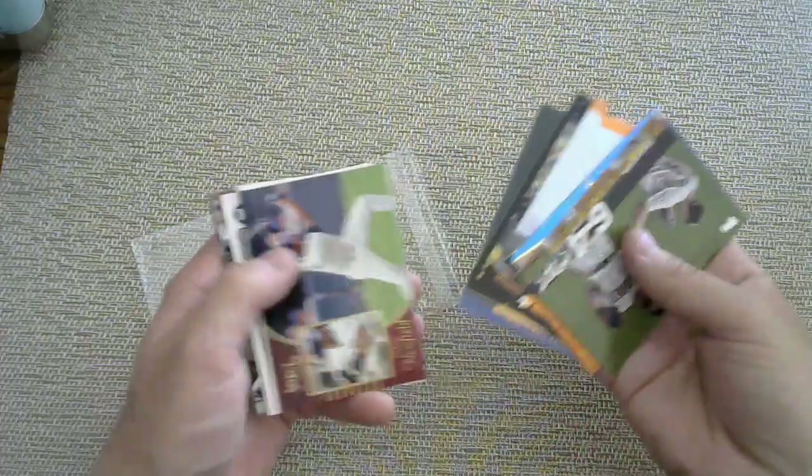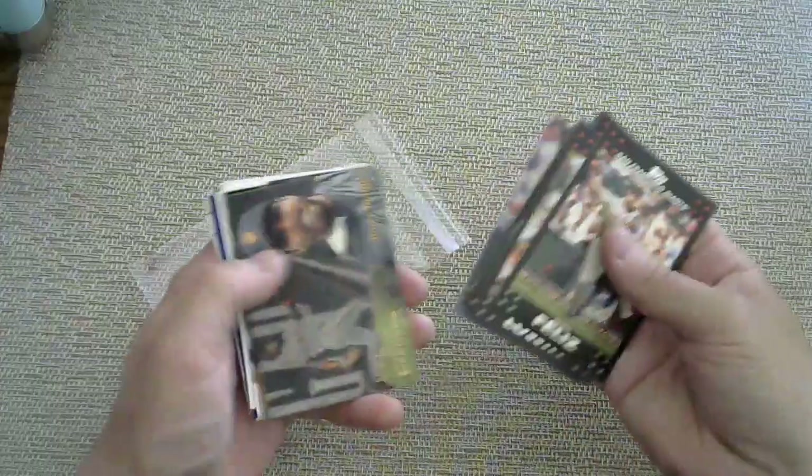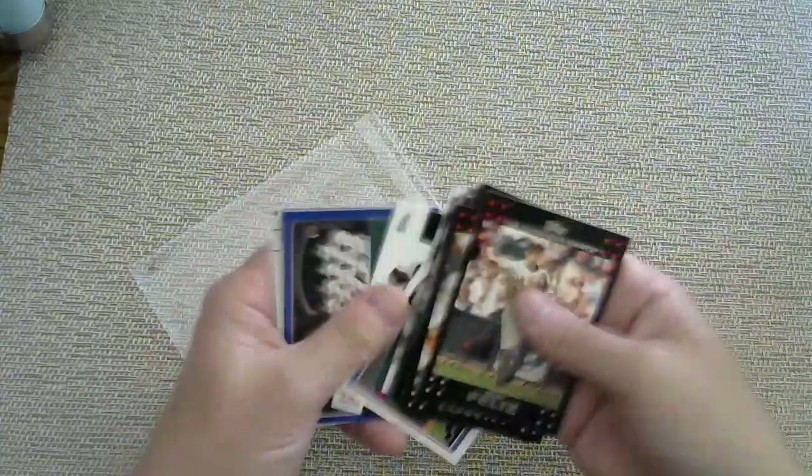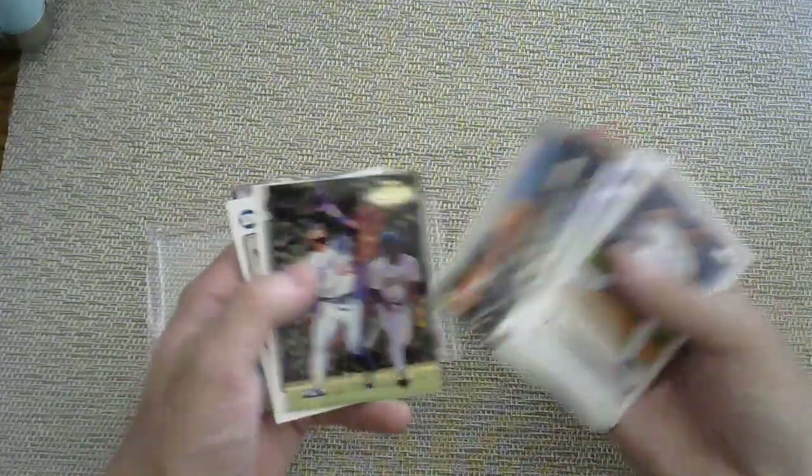Look at that cool die cut. There's no guarantee of an autograph or a relic in this break — no hit guarantees. But we do have a lot of packs, so there's real potential to hit a whole bunch of cool stuff from various different years. Some of these older sets didn't have one-of-ones or autographs — the best you'd find was serial numbering and some parallels. But some of them do have one-of-ones possible. Here's the Dodgers pack — man, there are a lot of Dodgers cards.